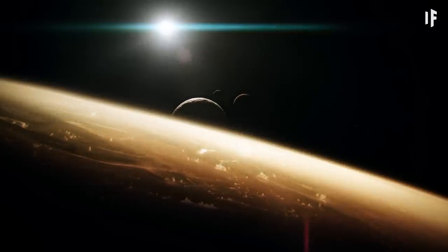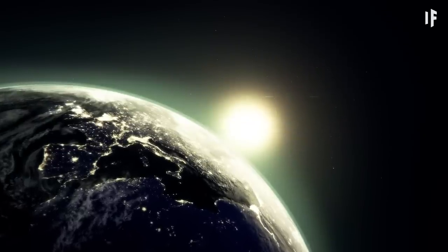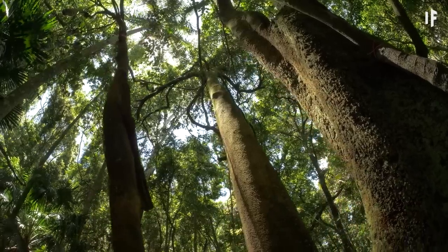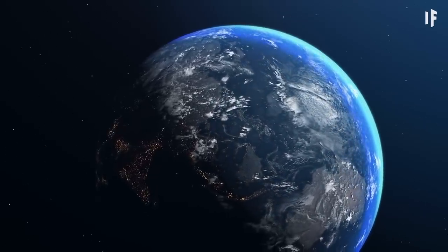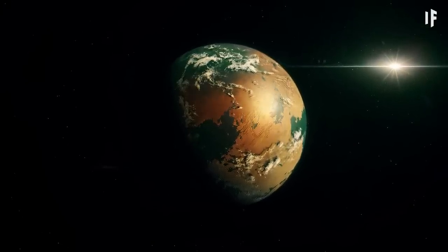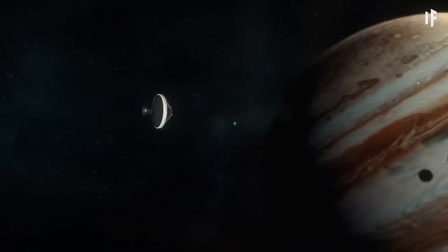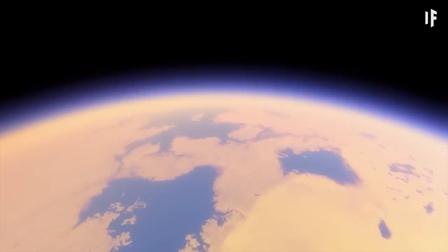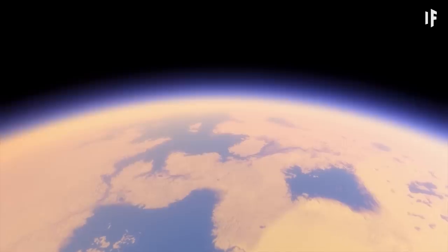So after hearing all that, maybe we took our planet for granted. Sure, Earth has its problems, but we're in a nice habitable zone and our planet is full of rich ecosystems. Maybe we should treat the Earth like a fixer-upper and take care of it, instead of looking for Planet B. But all this talk about space travel has us thinking — what if we settled on moons instead of planets? What if we settled on Titan? Well, that's a story for another What If.